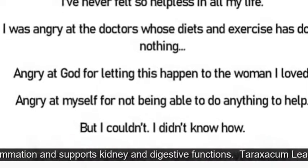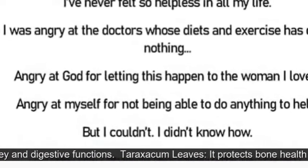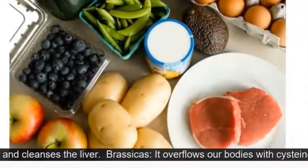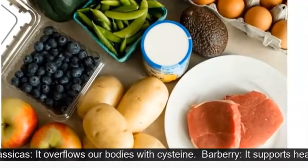Troncopiedra supports healthy inflammation and supports kidney and digestive functions. Trachsacrum leaves protect bone health and cleanse the liver.